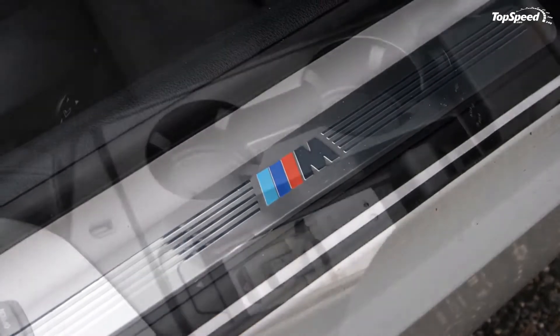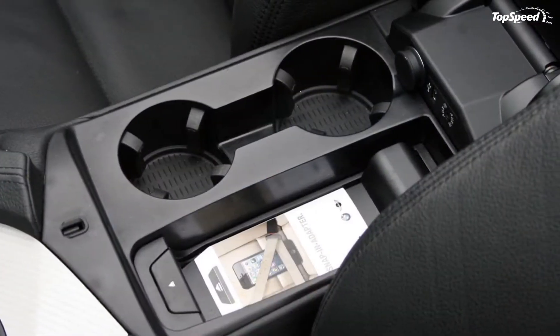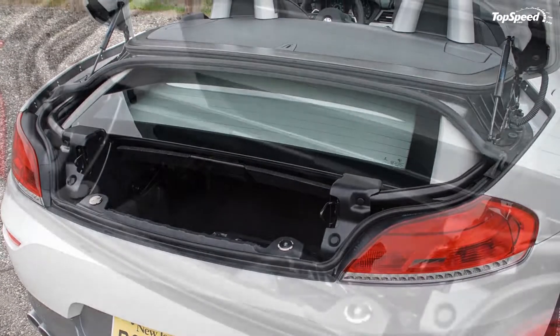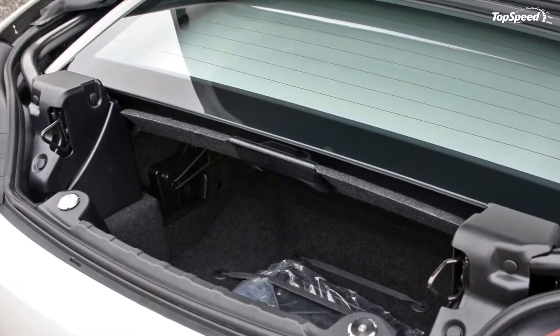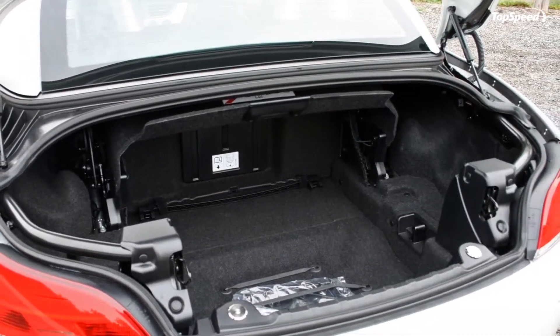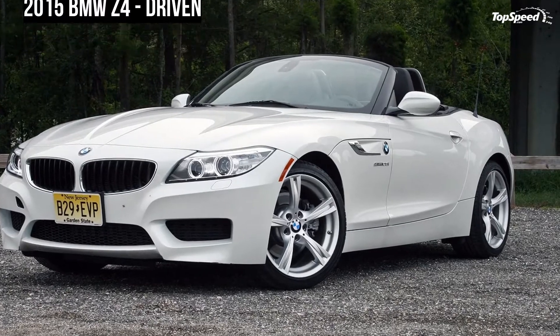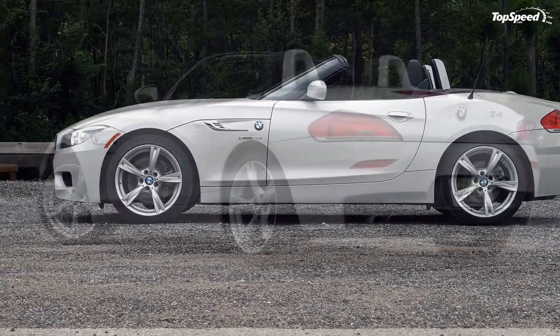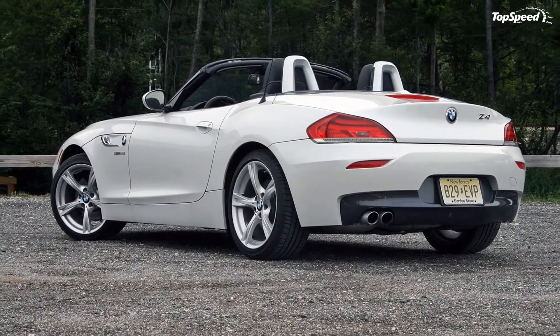That's not bad for a four-cylinder car with a retractable hard top. Despite the 2.0-liter's need for premium fuel, the engine is fairly efficient. The EPA rates the car at 22 MPG city, 33 MPG highway, and 26 MPG combined. During my time with the Z4, I averaged right at 25 MPG in mixed driving.